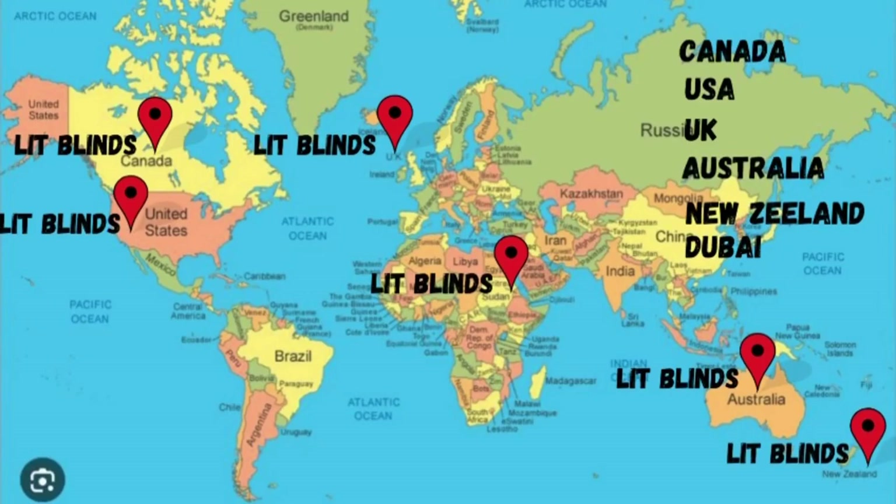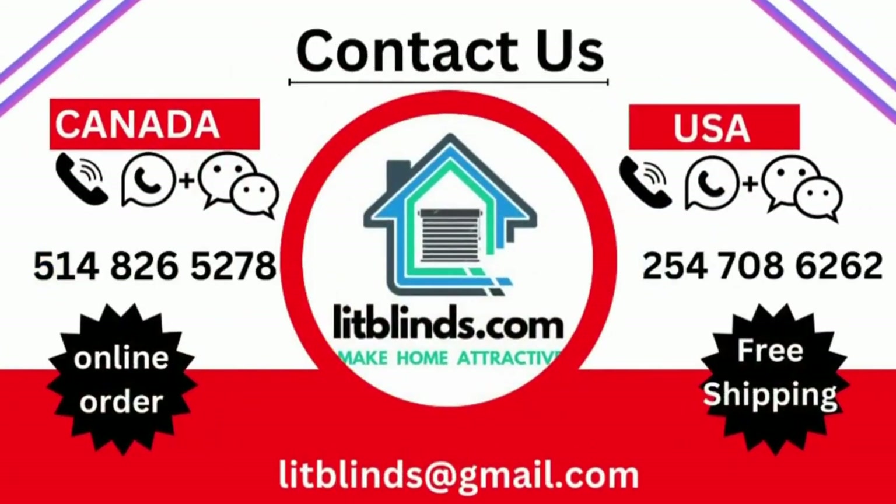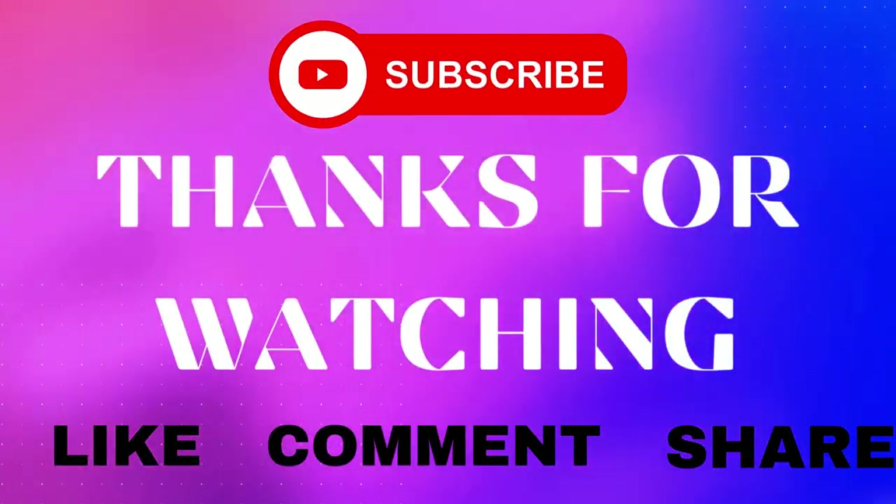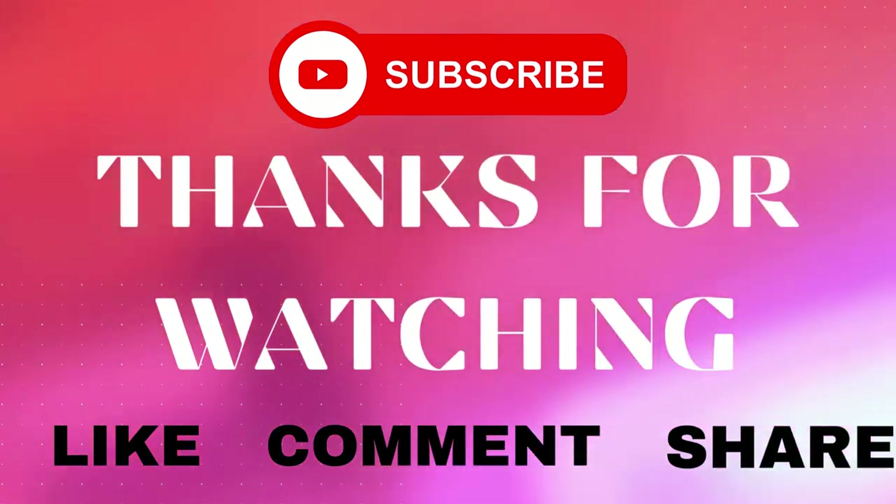Order quickly to save your money. Contact us: Canada 514-826-5278, USA 254-708-6262, or email islipblinds@gmail.com. Thanks for watching — don't forget to subscribe, like, comment, and share. Thank you.